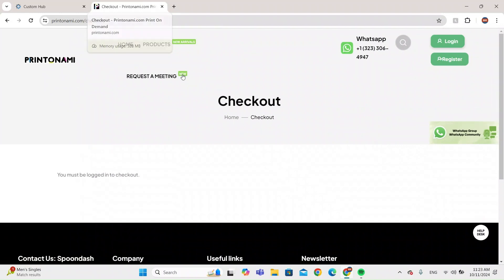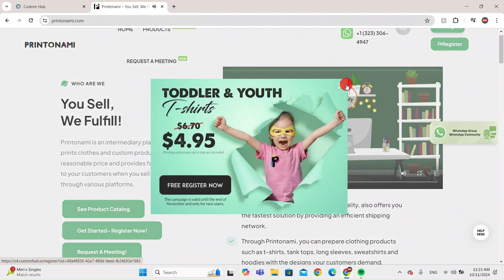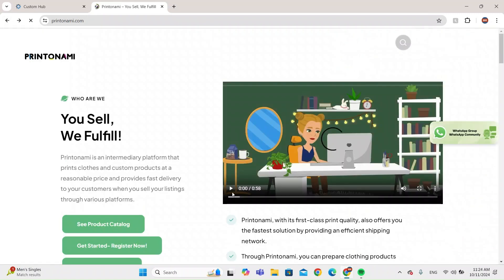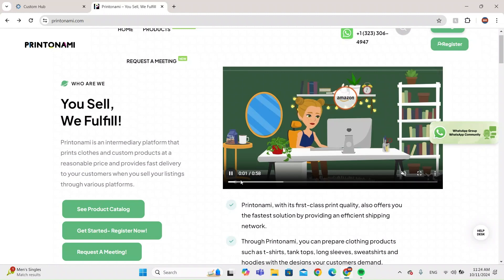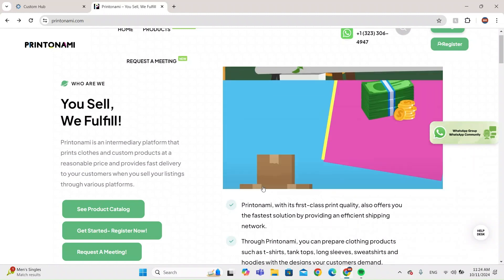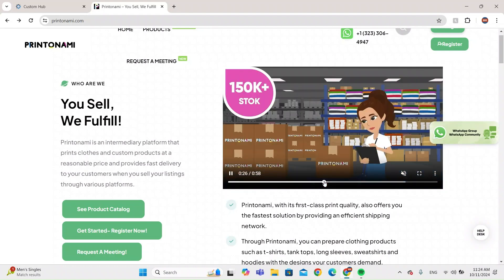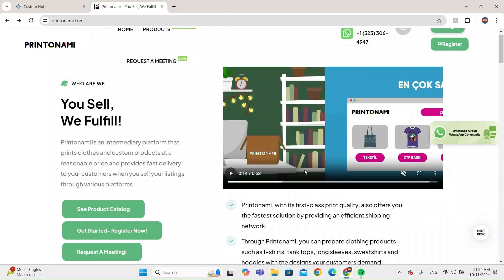There's a lot of products and they're able to integrate with other platforms. There's also a deal going on right now — toddler and youth shirts are only five dollars, which is very cheap. You can integrate with Etsy, Amazon, and Shopify, so if you have an Etsy store you can easily connect with them and they'll ship it out based on the order received.